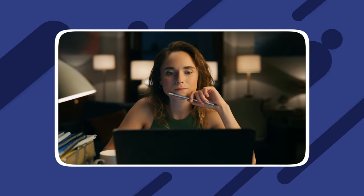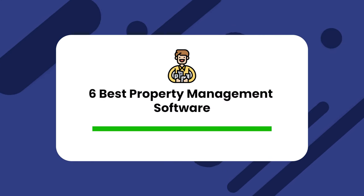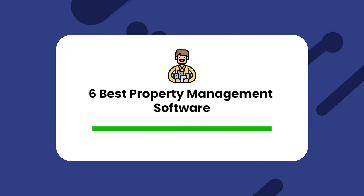Before you came to this video, you probably have already done your own research on the best property management software options out there, but you're still not 100% sold on any one of them. Don't worry, because in this video we'll cut through all the noise, and by the end you'll be a lot closer to making that decision. And don't forget to stick around to the end to find out how you can get an incredible discount on DoorLoop, if you feel like it might be the right one for you.